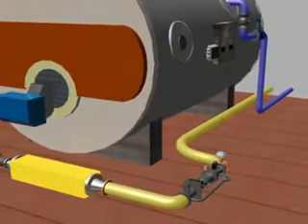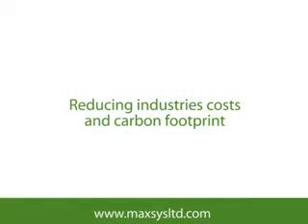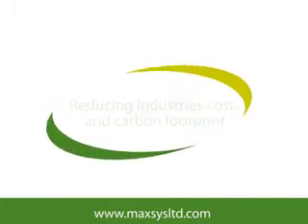To find out how the Maxxis fuel system can help your business, please visit www.maxislimited.com for more information.